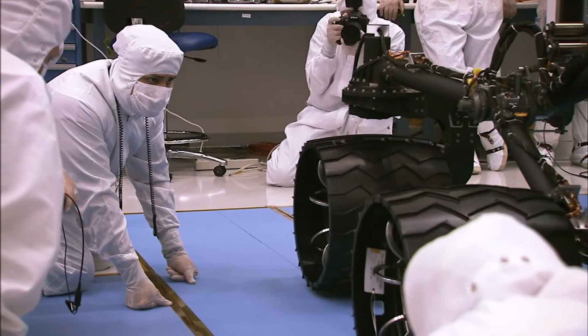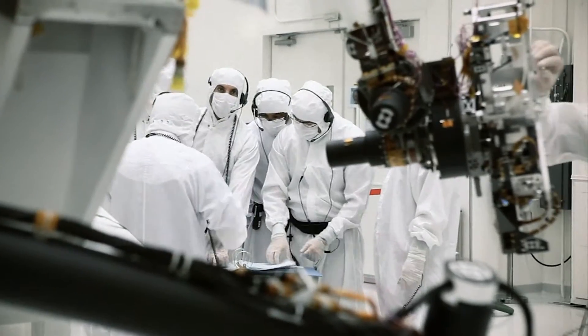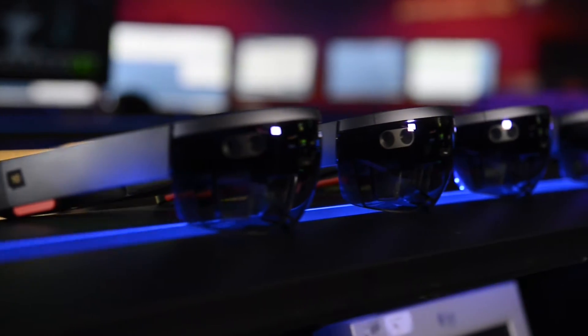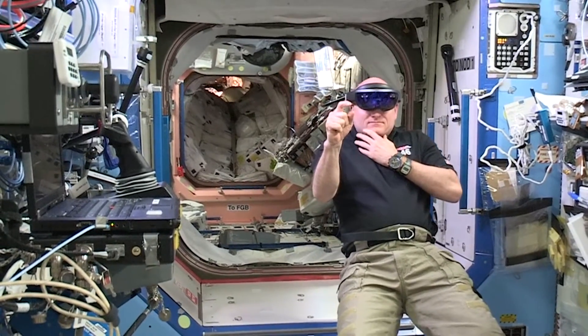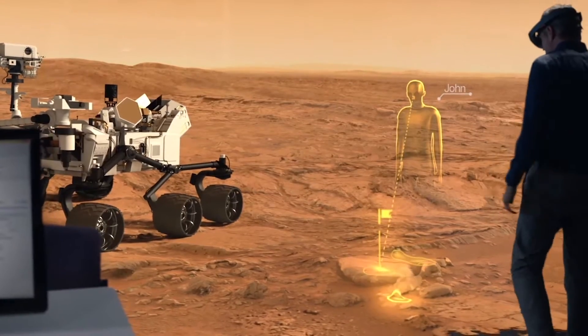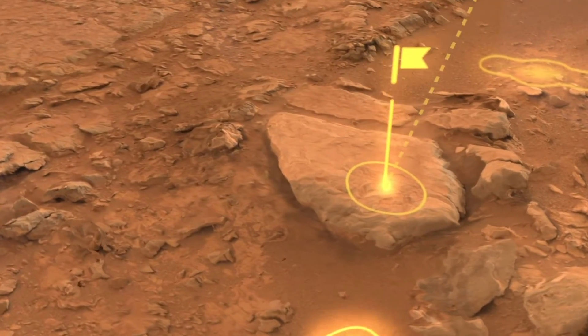At NASA, we're excited to apply mixed reality technologies to the challenges we're facing in space exploration. Through a collaboration with Microsoft, we're building applications to support engineers responsible for the design and assembly of spacecraft, astronauts working on the International Space Station, and scientists are now using our Mars tool, OnSight, in mission operations.